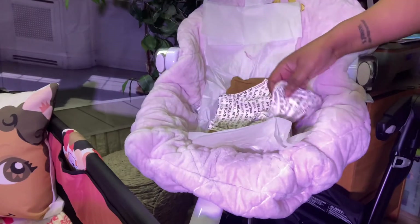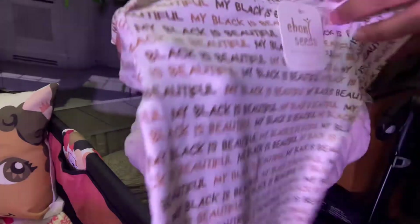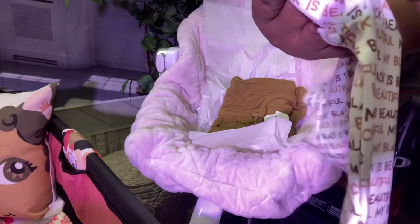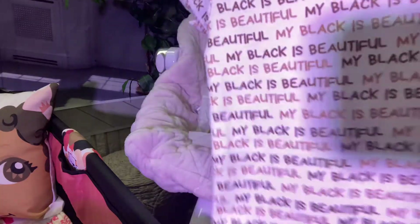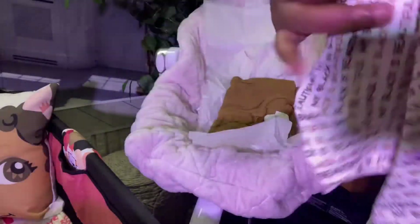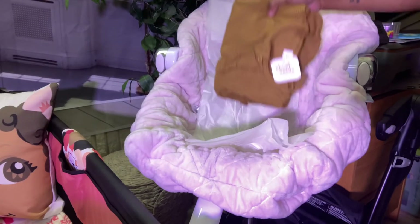Then we have this nice onesie. It's a medium size, so I'm thinking it's about a six to twelve month. It has "My Black is Beautiful" written all over it — I thought that was really, really nice. It's in brown earth tone colors and the feel of it is a very, very soft cotton-type material.